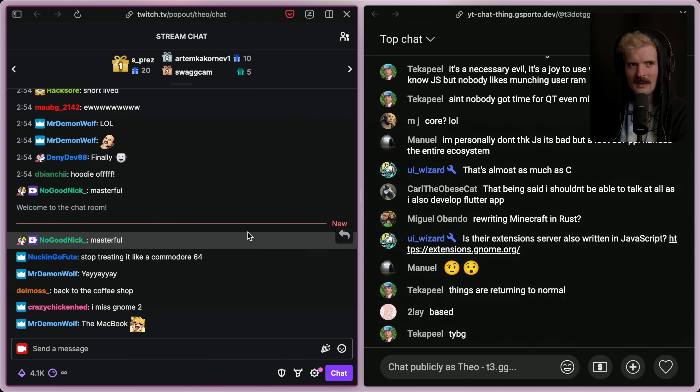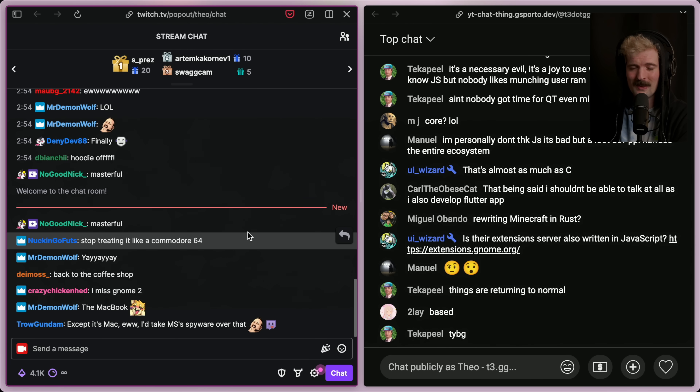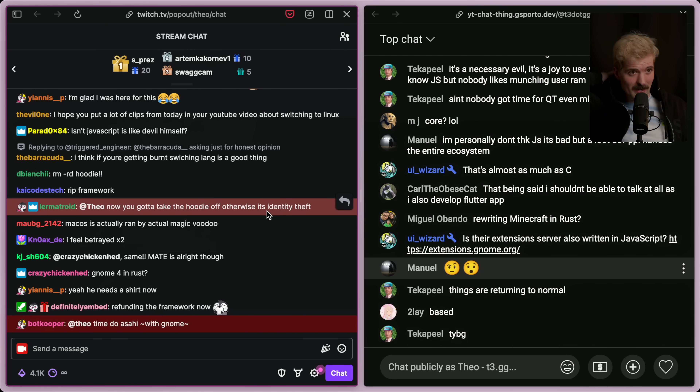Okay, real talk though, I can't run a computer that's using JavaScript for its main desktop environment and operating system. I'm going to switch this out for a real OS quick. Give me one sec. Here we go. Now we got a real machine running a real operating system, one that runs real languages like Swift. Home sweet home. Now I would take off the hoodie for identity theft — keeping the hoodie on — but I'm getting these headphones off for sure. Had my fun there. Anyways, no more JavaScript in my operating system.